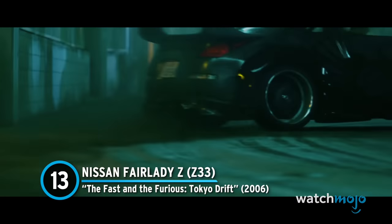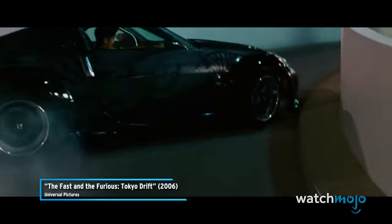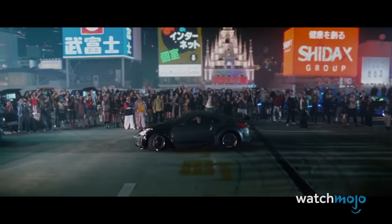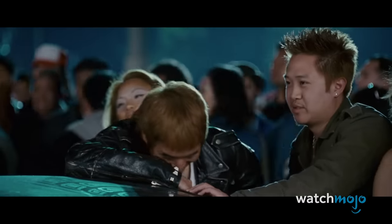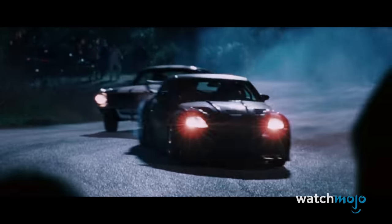Number 13: Nissan Fairlady Z from The Fast and the Furious Tokyo Drift. Movie villains have never looked as good as they do behind the wheels of these bad boys. The signature car of Drift King Takashi, the Fairlady makes an early impression upon smoking lead character Sean Boswell in a parking garage drift race. Sean continues to be a thorn in Takashi's side as he and his sidekick Morimoto — also in a Fairlady — go after the protagonists through the city streets. In the same chase that infamously led to Han's supposed death, Morimoto and his Fairlady also meet a definite end. No climax would be complete without another drift race, and Sean proves there's a new Drift King.